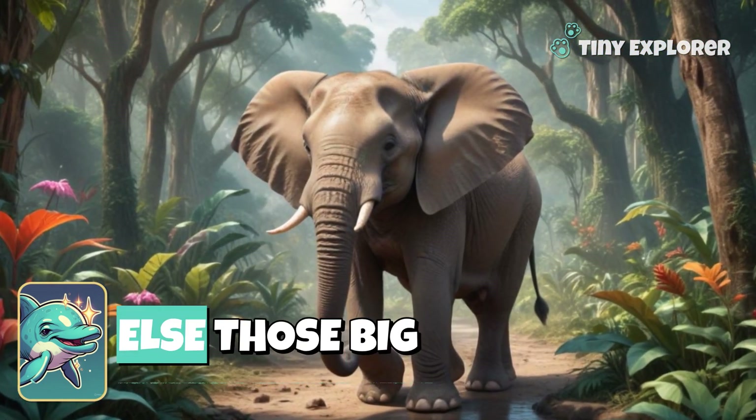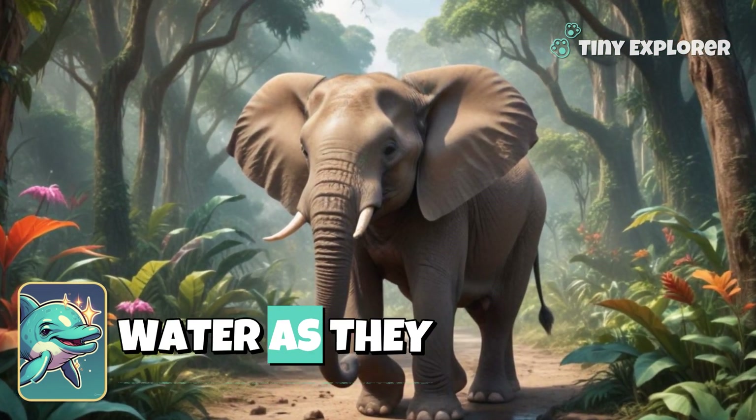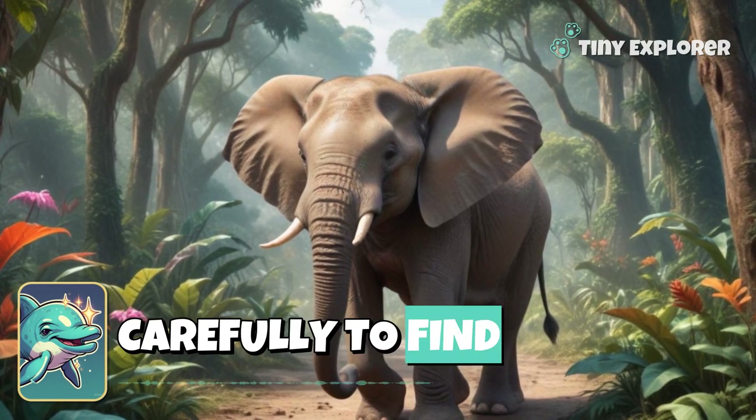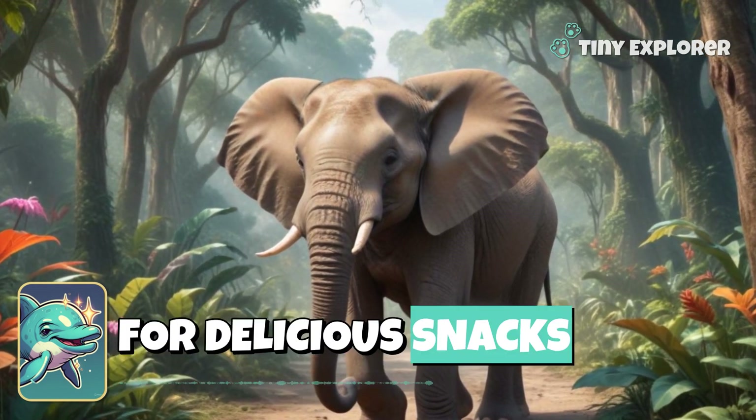And you know what else? Those big ears help elephants find food and water. As they move through the land, they listen carefully to find the best spots to eat and drink. Can you pretend to dig for delicious snacks?